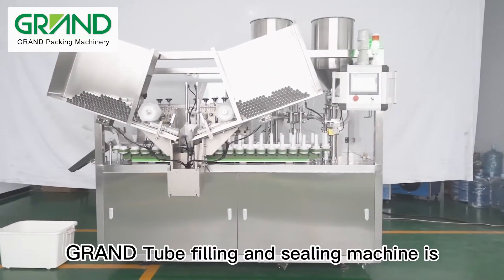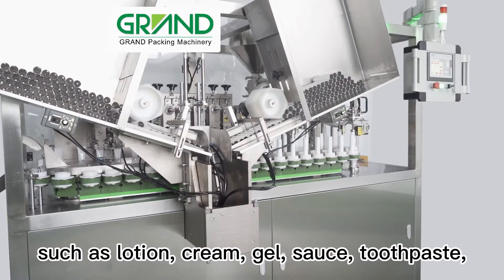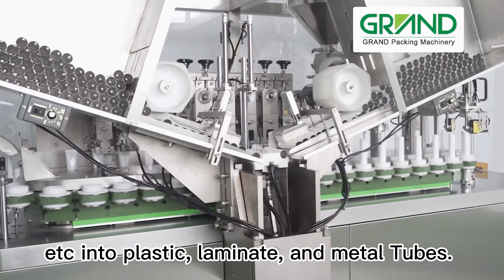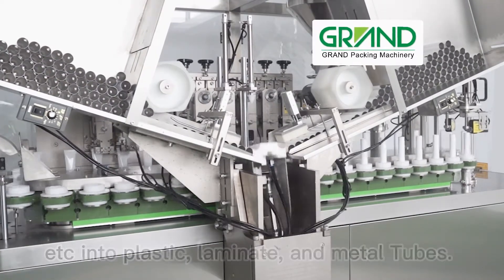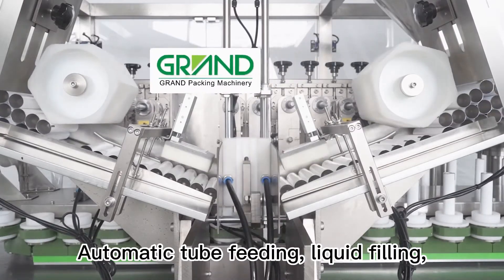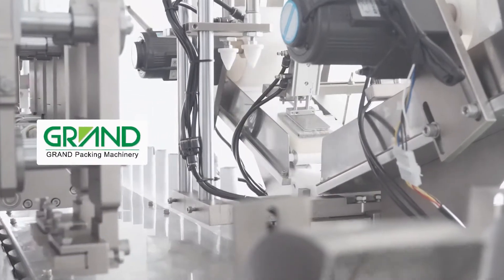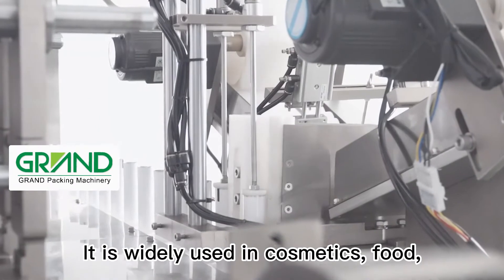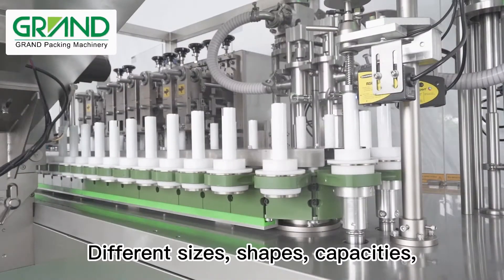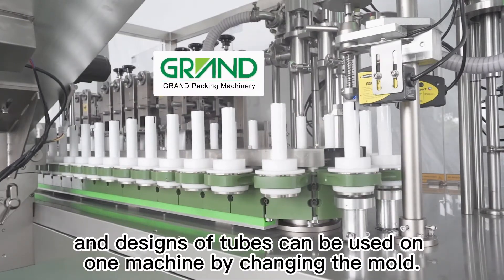This tube filling and sealing machine fills viscous and semi-viscous products such as lotion, cream, gel, sauce, and toothpaste into plastic, laminate, and metal tubes. The working process is automatic: tube feeding, liquid filling, tube sealing, batch number embossing, cutting, and discharging. It is widely used in cosmetics, food, and daily chemical products. Different sizes, shapes, capacities, and designs of tubes can be used on one machine by changing the mold.